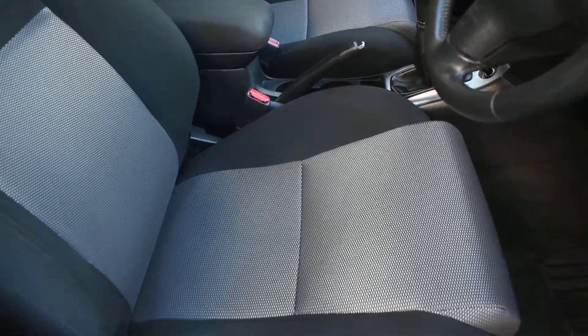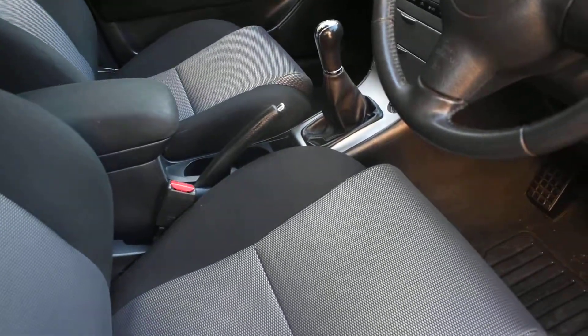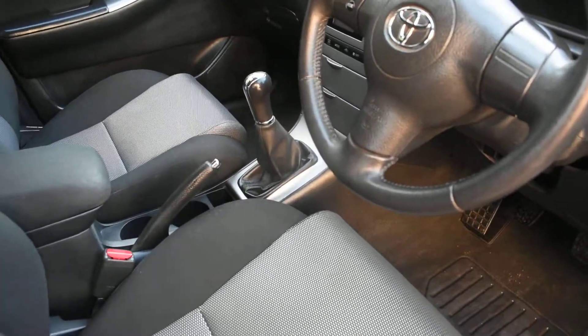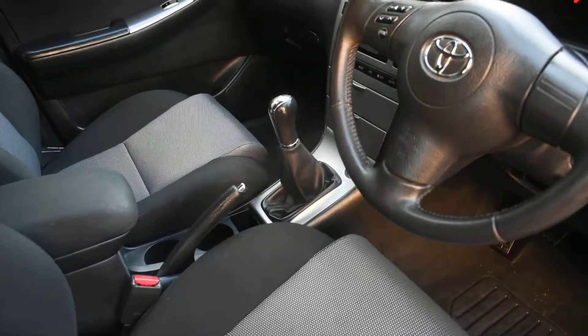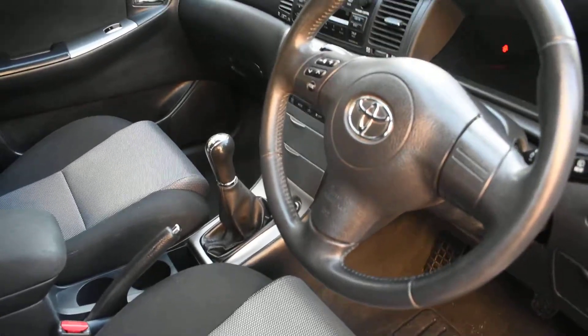And a view of the front seats. There's no rips or tears or burn holes in any of the seats and we don't believe this car's been smoked in. It comes with electric windows all round, electric mirrors, climate air-conditioning and a CD player.